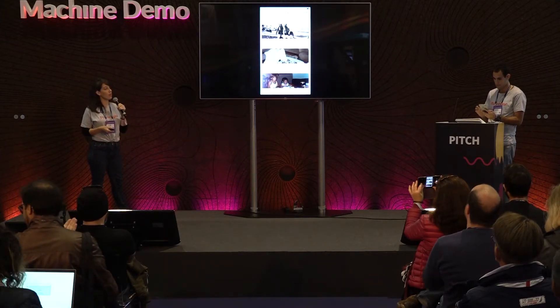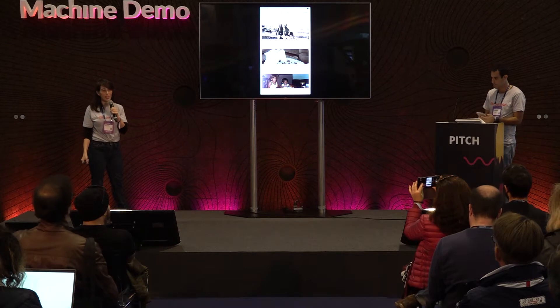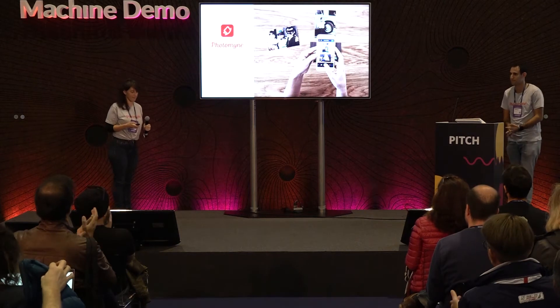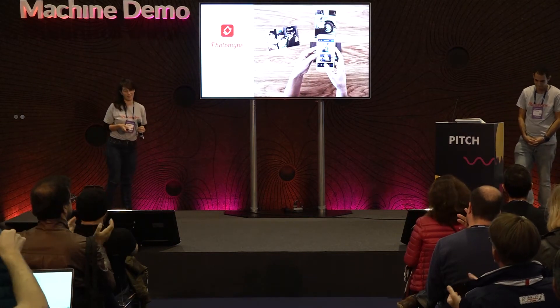You're invited to our booth. We're presenting here in the growth area — try out PhotoMine for yourselves. Thank you very much.